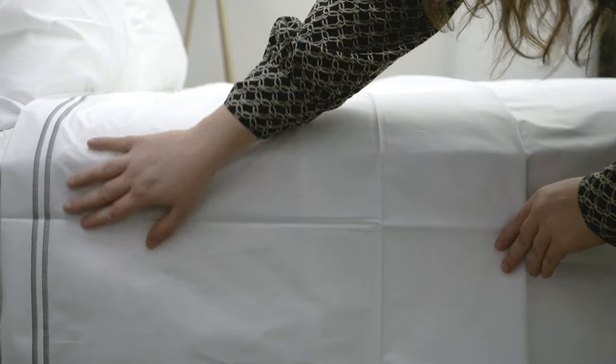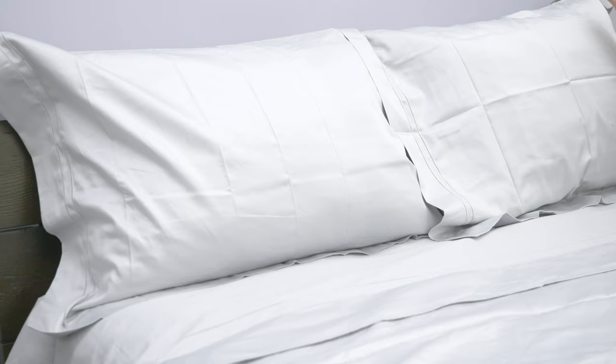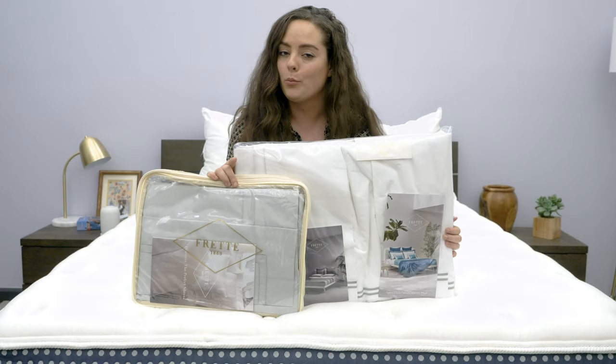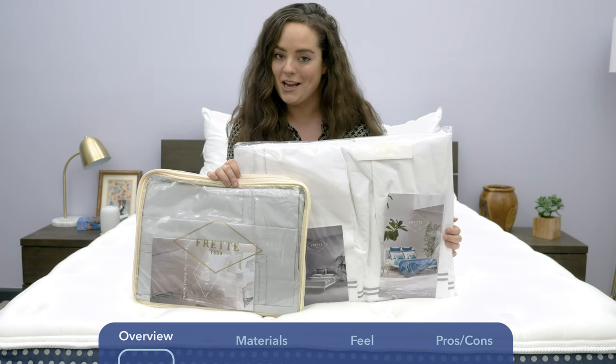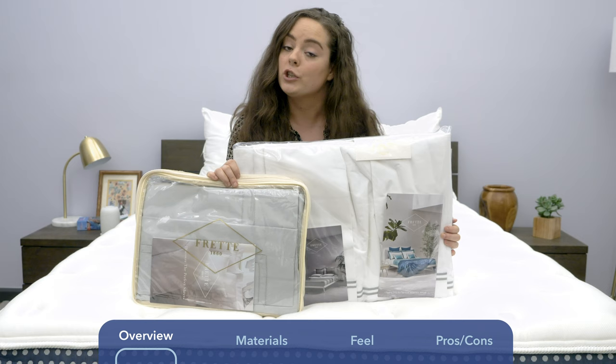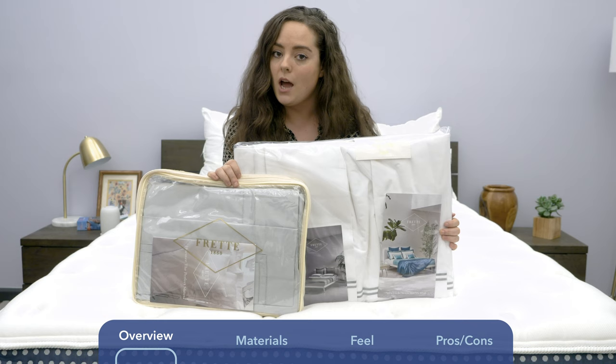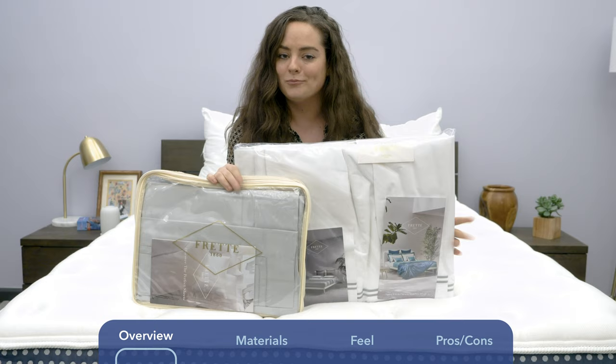Hey guys, it's Sarah from Sleepopolis, and today we'll be taking a look at two sheet sets from Frette. For those of you already familiar with Frette sheets, you're probably feeling pretty excited right now. For those unfamiliar, Frette is a luxury home furnishing brand that started in Italy way back in 1860, and its sheets can be found in some of the most prestigious hotels in the world and even in St. Peter's Basilica, but now here they are at Sleepopolis headquarters. Let's get started.